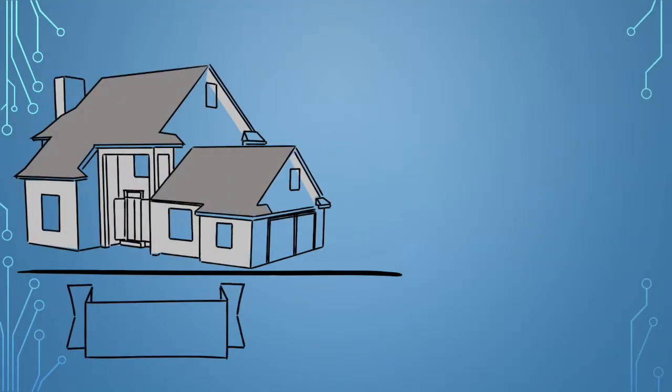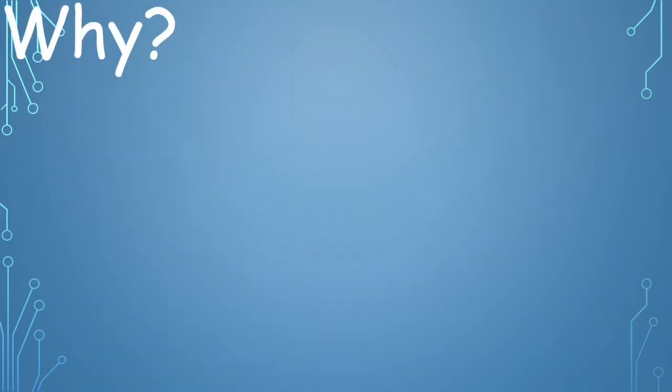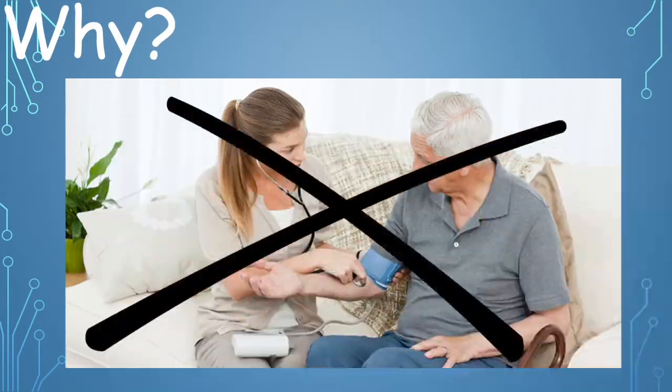As we speak, home care businesses are hurting. In some cases, losing tens of thousands of dollars a week of revenue due to COVID-19. This is because they cannot visit their clients for their daily or weekly scheduled care visits and check-ins.